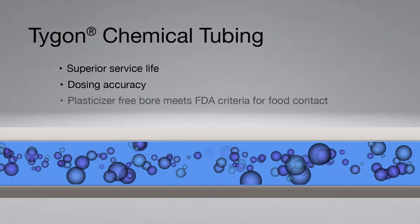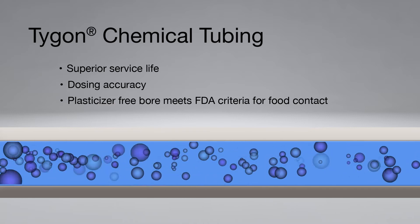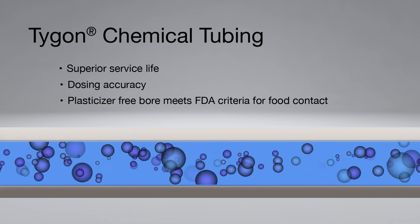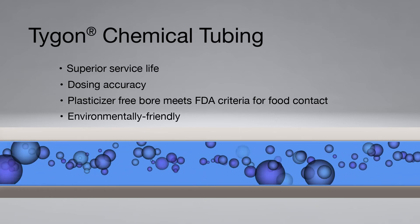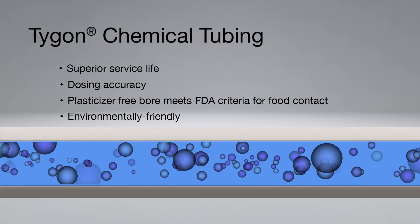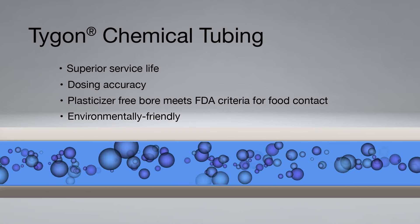The plasticizer-free bore meets FDA criteria for food contact to ensure consumer safety when required. The environmentally friendly construction demonstrates Saint-Gobain's mission to be a trusted partner with you for a circular economy to ensure sustainability.